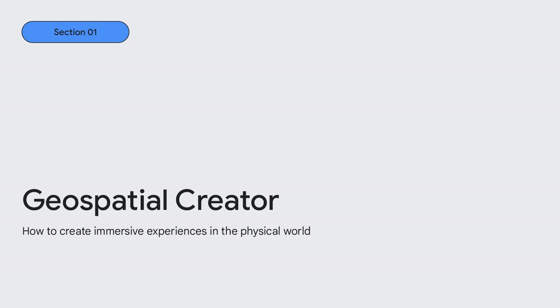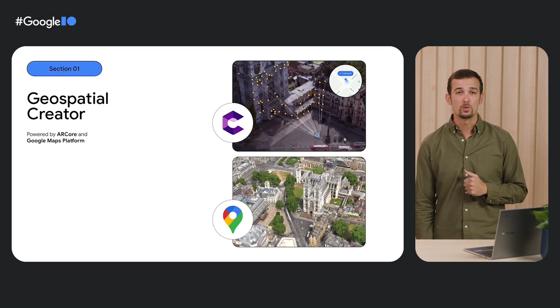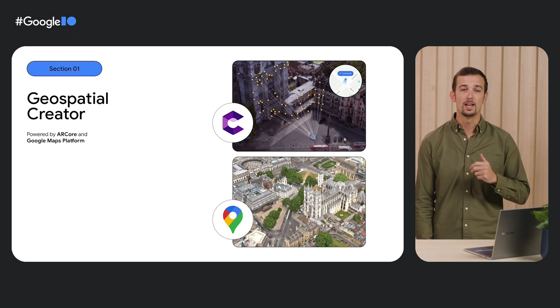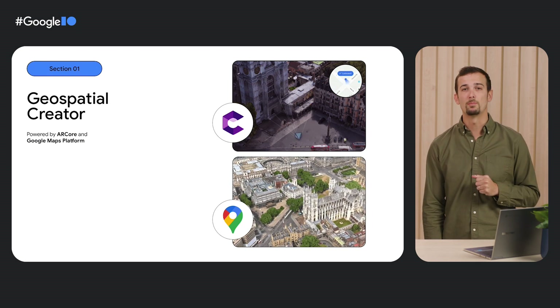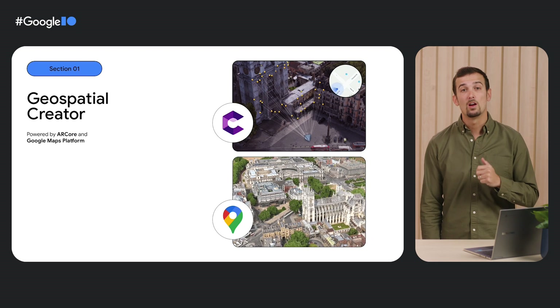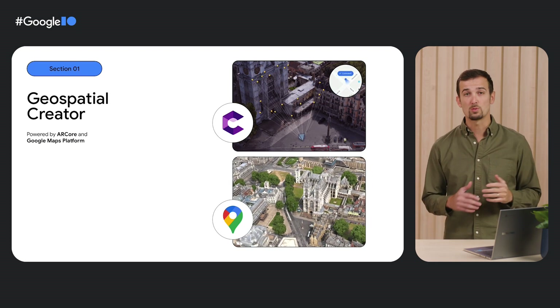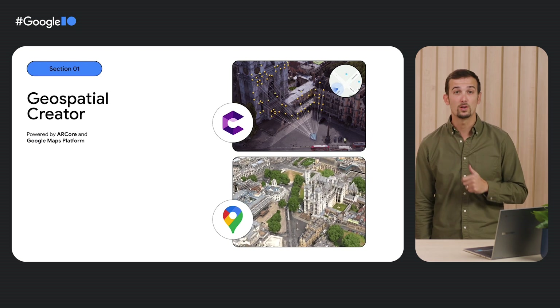Geospatial Creator is powered by two key platforms: AR Core and Google Maps platform. AR Core gives developers the tools to seamlessly blend the digital and physical worlds. The Geospatial Creator, powered by AR Core, includes client-side geospatial API and new capabilities such as rooftop anchors and scene semantics. All these geospatial tools help you build world-anchored, cross-platform experiences on both Android and iOS.